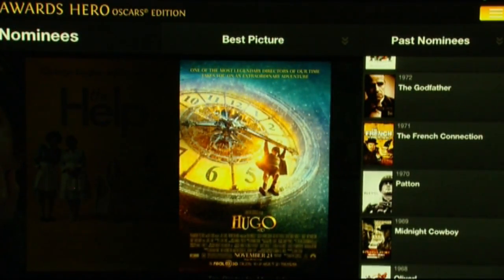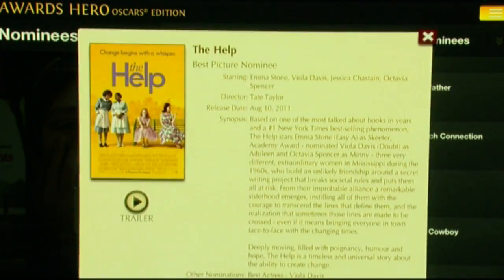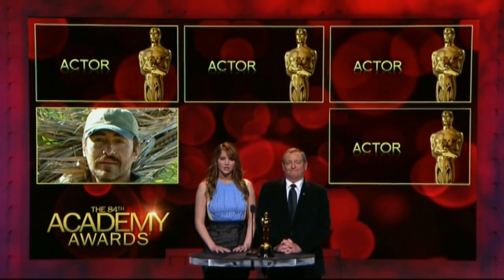Oscar pool participants can try an app like Awards Hero Oscar Edition, which lets you vote in each category, create a pool to compete with friends, and review past winners and nominees.